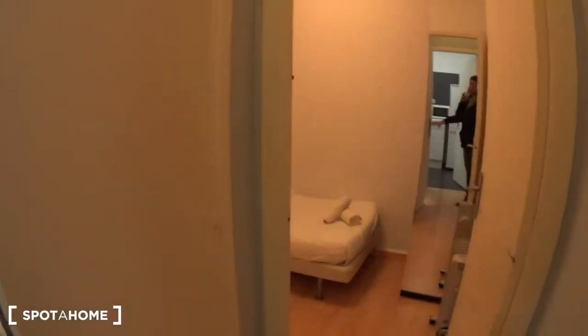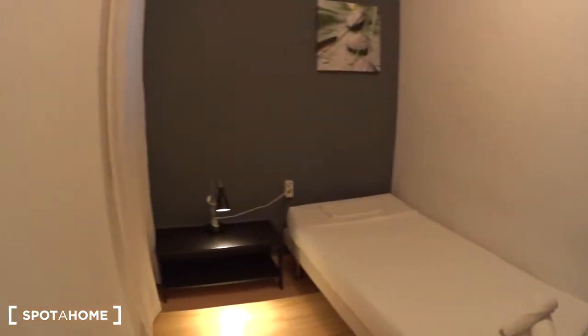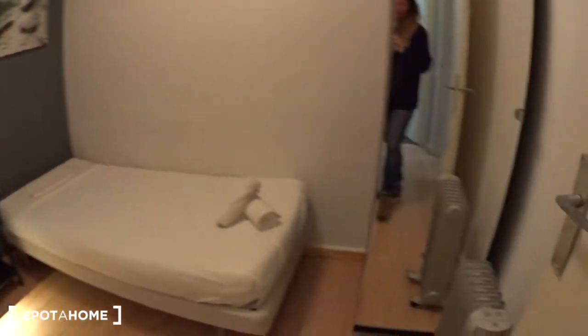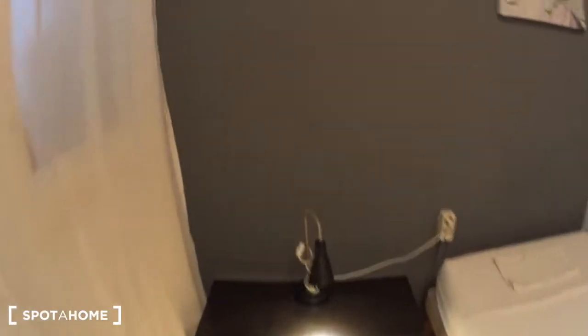So let's have a look at the first bedroom, which is actually the smallest one — it's a single bedroom. There is a bed, a radiator, and the closet with a big mirror. Inside the closet you have a bar with hangers, some shelves, and some boxes. The bed comes with linen and towels, and you have a nightstand — more like some shelves with a lamp. There is a window overlooking the laundry patio, where you can see the washing machine. So this is the first bedroom.